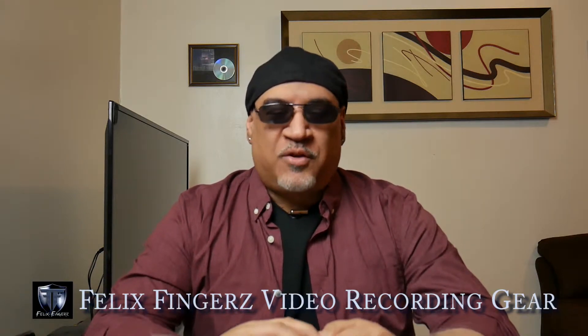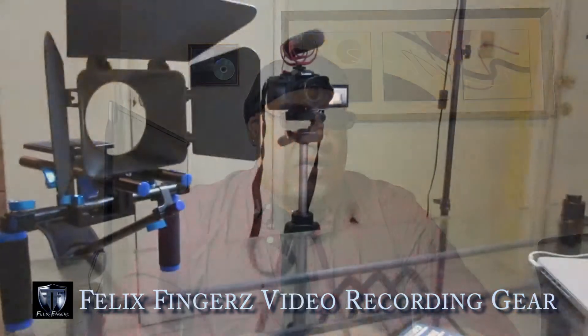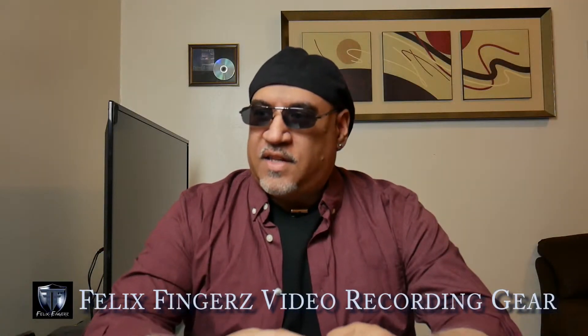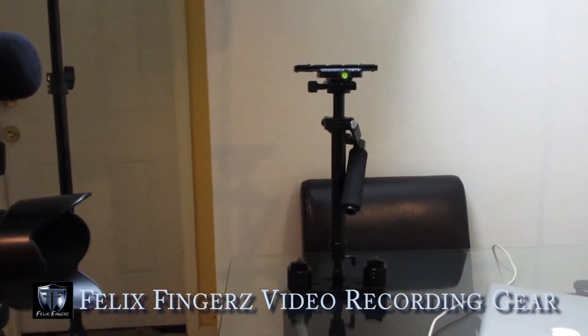I also have a rig for outdoor music video shooting, and I have a steadicam as well, so I'll show you guys that.